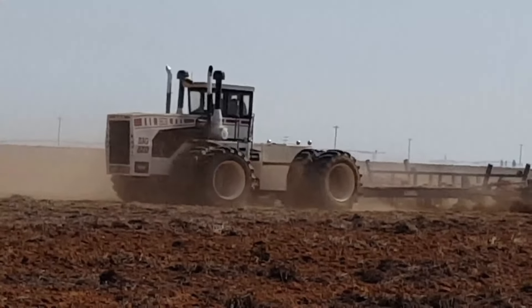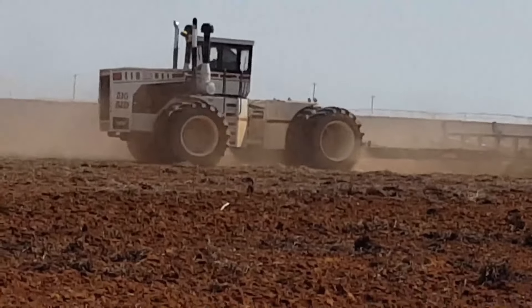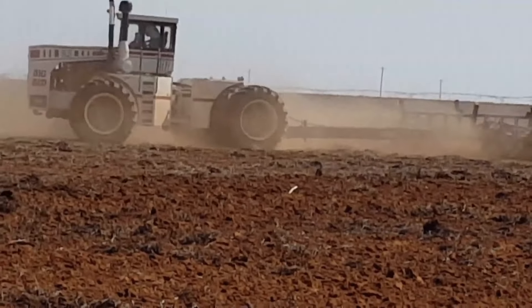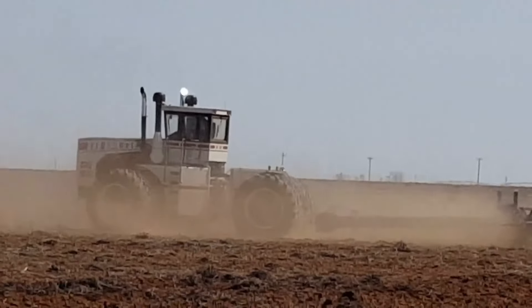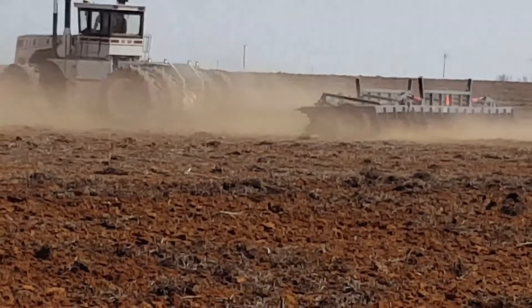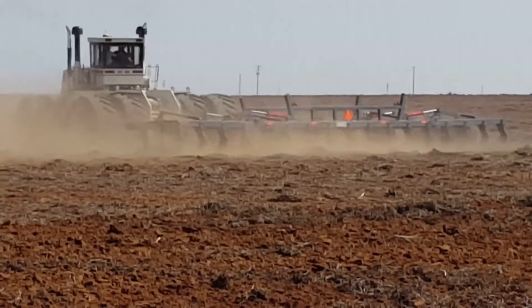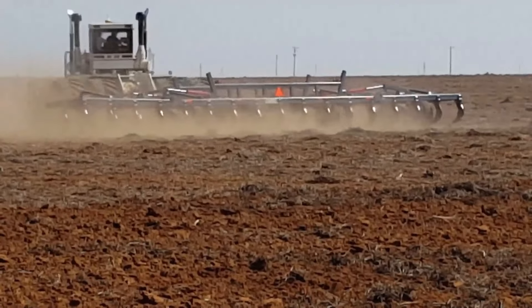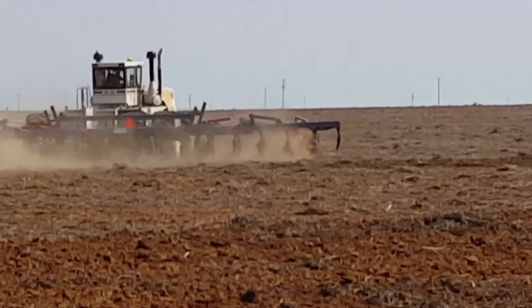From tillage to planting, harvesting, and hauling, the Big Bud 95050 is versatile and can adeptly perform a variety of agricultural jobs with ease. Constructed to withstand large-scale farming operations and challenging field conditions, the Big Bud 95050 embodies resilience and reliability. As it carries forward the legacy of Big Bud, the 95050 continues to be lauded for its remarkable performance, capabilities, and enduring popularity.